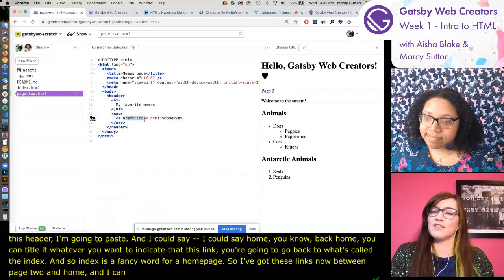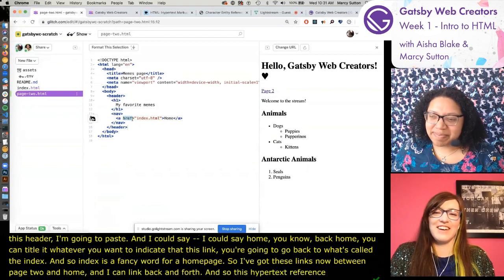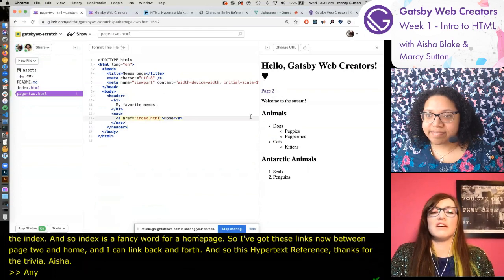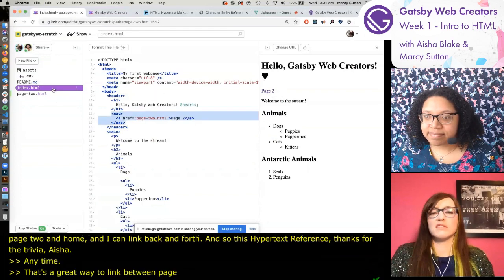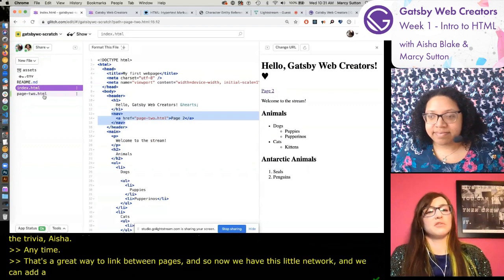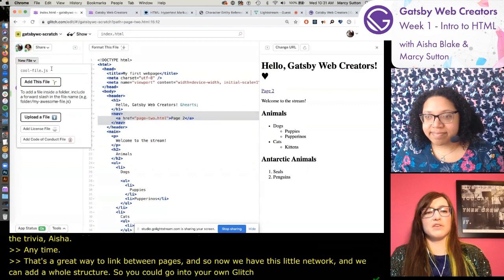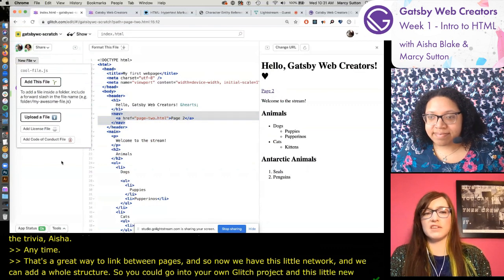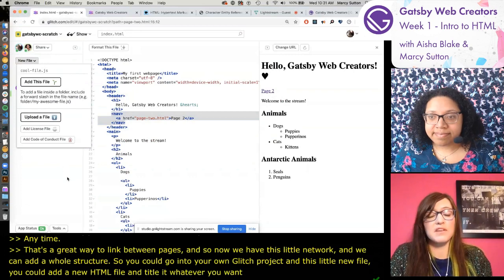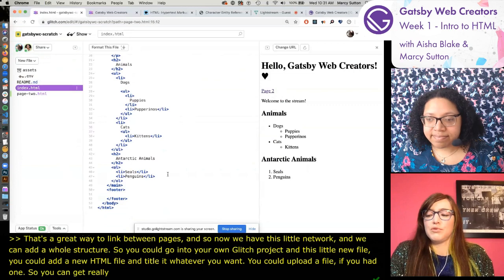This hypertext reference is a great way to link between pages. We now have a little network and can add a whole structure. In your own Glitch project you can add a new HTML file using the 'new file' button and title it whatever you want. You can also upload a file if you had one.